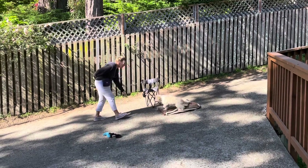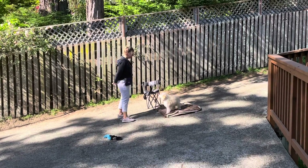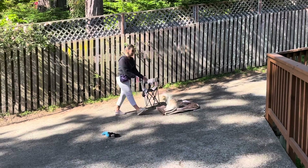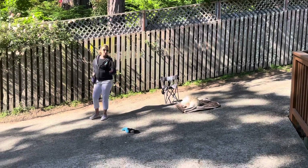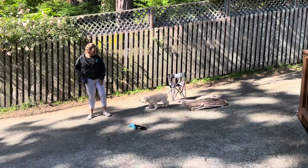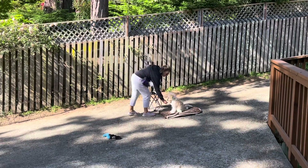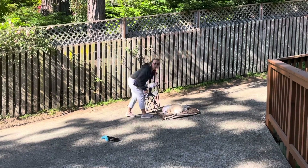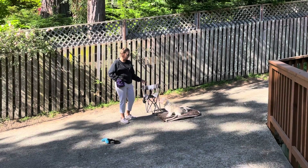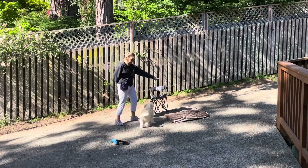Go to your place. Good. Very nice. And then always give your release cue, which is the word 'okay' — it means you're done, you're finished, you can get off. Go to your place. Yes. A lot of times I reward with a lure into the down, even though the dog's not offering that part yet. Good job. Go to your place. Yes.